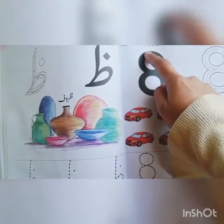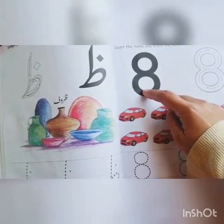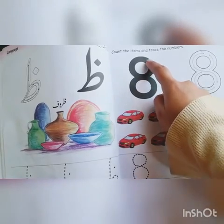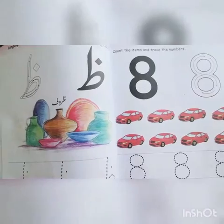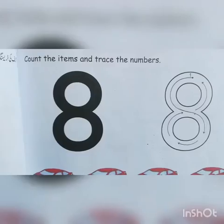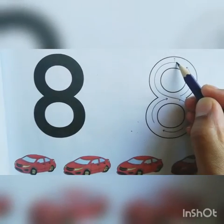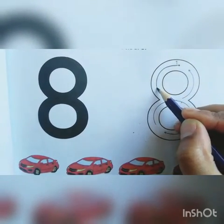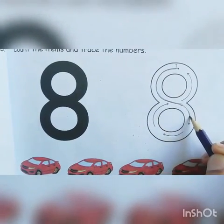Now I am going to tell you how to finger trace the number. Put your finger here and trace the number like this. Stop. Now you will learn how to pencil trace the number eight. Put your pencil here on this dot and start tracing.